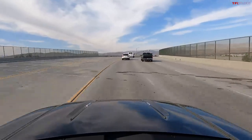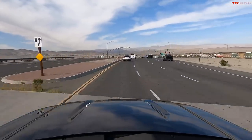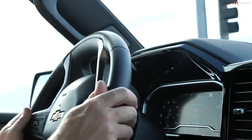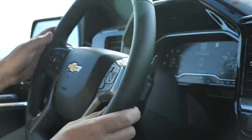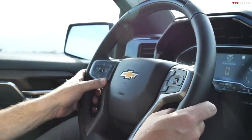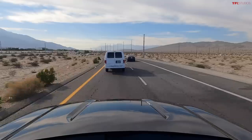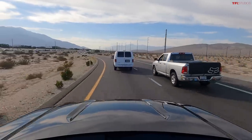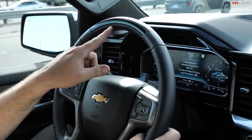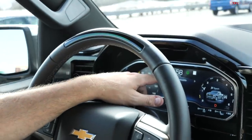I'm ready to merge — I-10 is right in front of me. I'm in Palm Springs, California, at the first drive event for the new Silverado lineup, including the ZR2. To activate SuperCruise, I push the button on the steering wheel — it looks like a little steering wheel with lane markers. It says SuperCruise unavailable while I'm on the merge lane, so I push it again and the steering wheel line turns green.